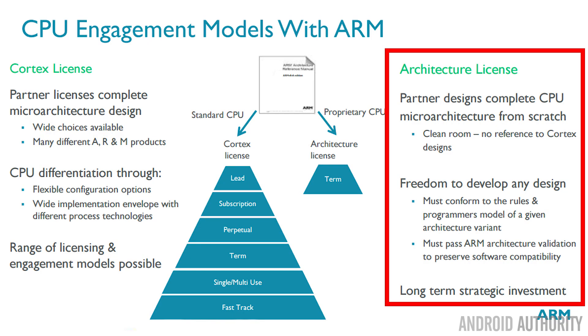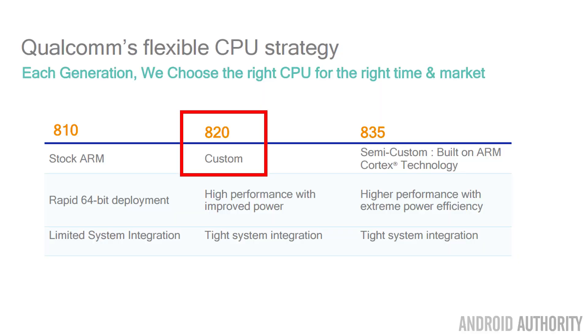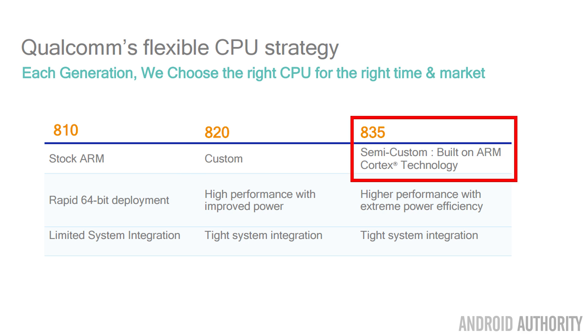So they might take the Cortex A72 core and put it inside of a chip. They also had a thing called the architectural license, which allows a company like Qualcomm, Samsung, and Apple to design ARM-compatible cores using their own engineers — a complete clean-room design with no reference to existing Cortex designs from ARM. Qualcomm used this in the Snapdragon 820 and 821.